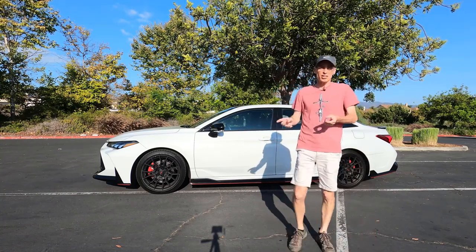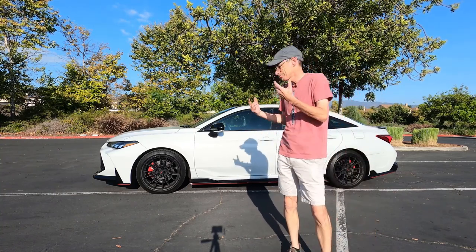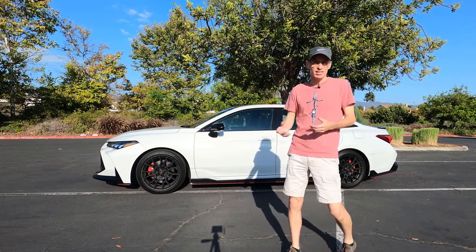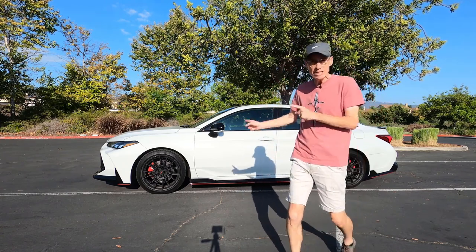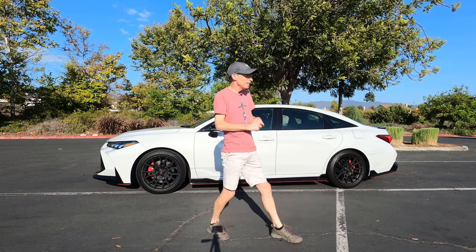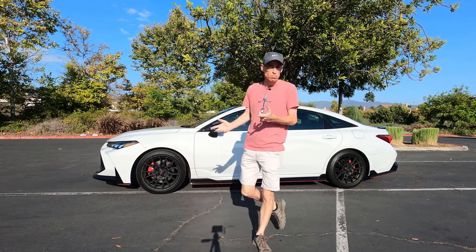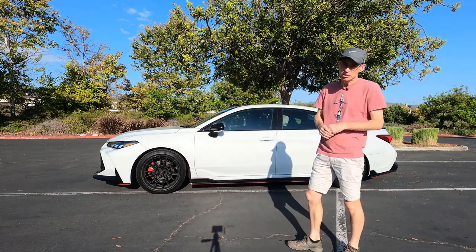So the big question is: is it any good? In its standard form, it's sort of a little bit lazy — comfortable, super quiet inside — but when you add some TRD bits to it, it actually livens this car up more than I had expected, and as a bonus it actually looks really cool.